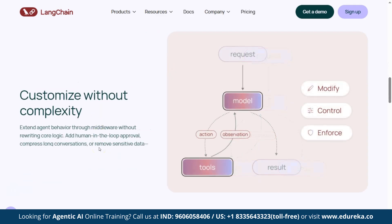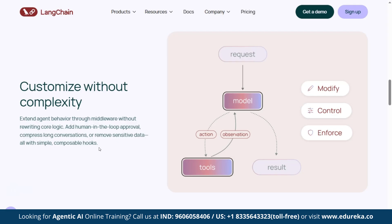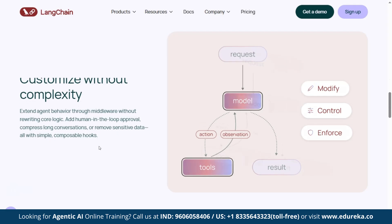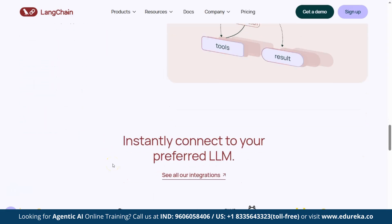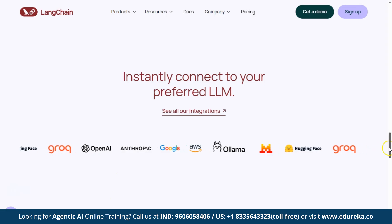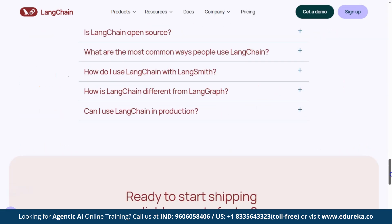LangChain connects LLMs to APIs, databases, documents, computational tools, and memory systems, letting them follow multi-step logic. Basically, LangChain turns an LLM into an intelligent agent that can perceive, plan, and act.